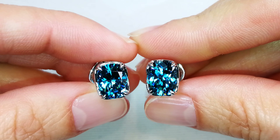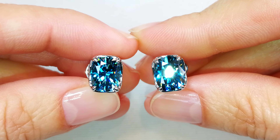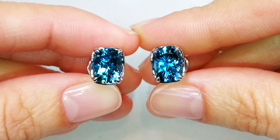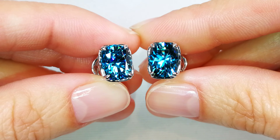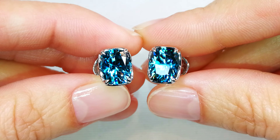You're looking at 10 carats of the finest cut, the best quality blue zircon that Mother Nature produces, period. Look at the dispersion, the fire, the brilliance coming out of those stones.